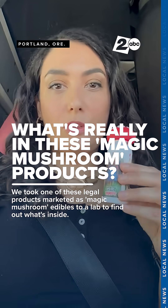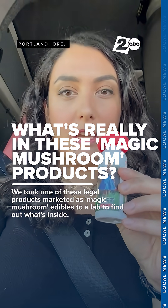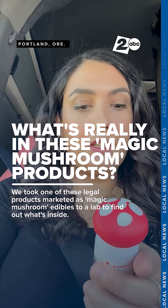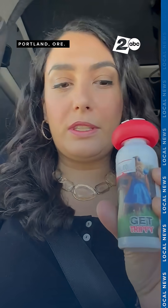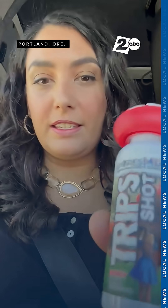I just bought this pseudo-psilocybin product at a head shop off 82nd for $15. We're going to go test it at Rose City Labs and see what's actually inside it.